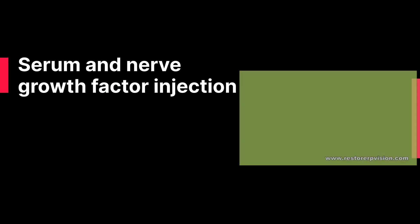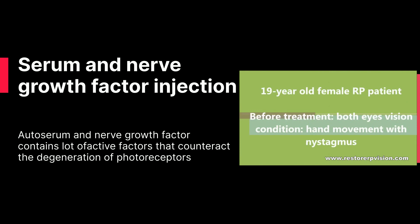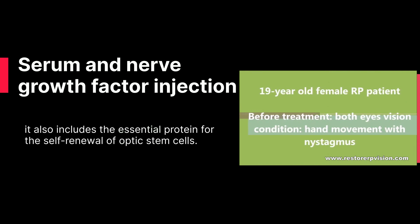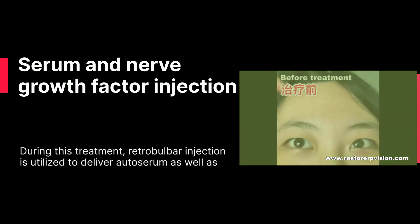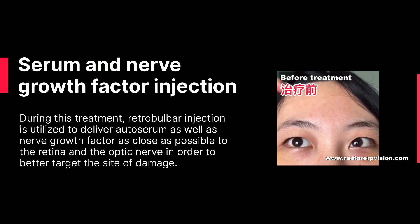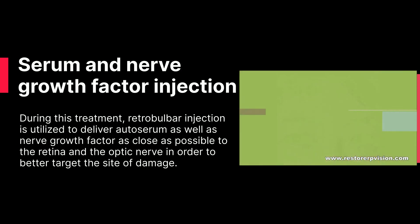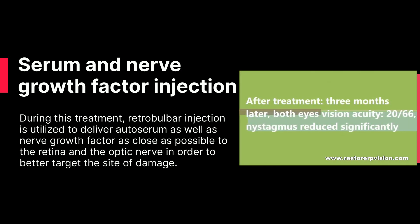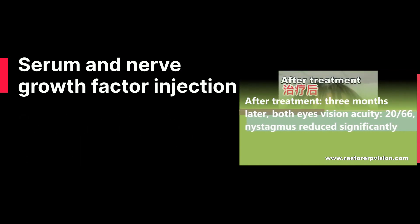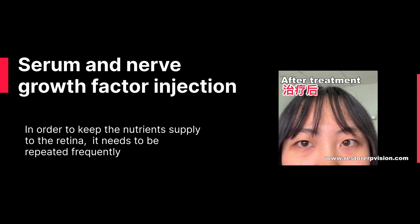Serum and Nerve Growth Factor Injection. Autoserum and nerve growth factor contain many active factors that counteract the degeneration of photoreceptors. It also includes essential proteins for the self-renewal of optic stem cells. During this treatment, retrobulbar injection is utilized to deliver autoserum as well as nerve growth factor as close as possible to the retina and the optic nerve, in order to better target the site of damage. In order to maintain nutrient supply to the retina, it needs to be repeated frequently.